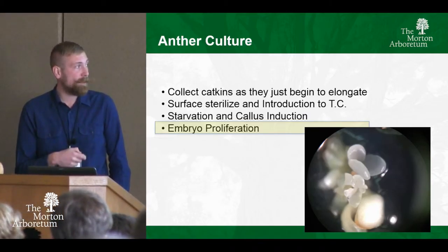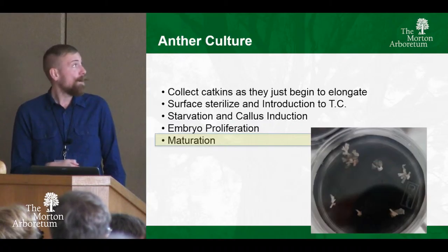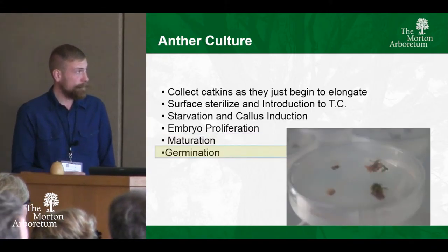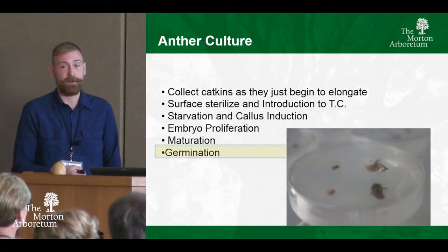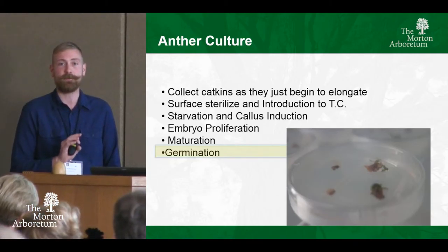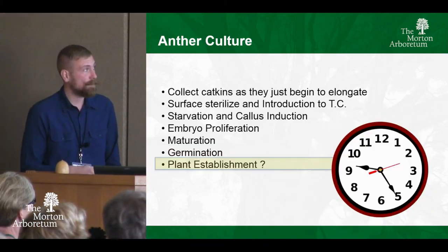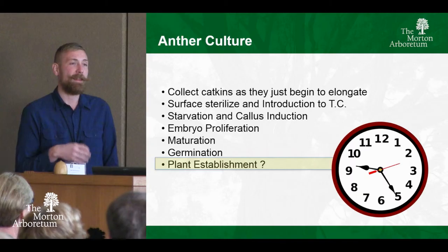After a while we did get callus starting to emerge from the whole catkins. I swapped them over to the embryo induction media, then got embryos that we put on another media to proliferate. We move on to a maturation media, take the embryos through a vernalization cycle — grow them on media for a while, put them in the fridge for a couple months, pull them back out, and try to get them to germinate. We now have little embryos that are starting to produce green shoots. I didn't think it was going to happen on my first go, so I didn't do statistical numbers — this was just a back-burner pet project. Next round I want to go in with different taxa and try this with some of the white oaks as well.